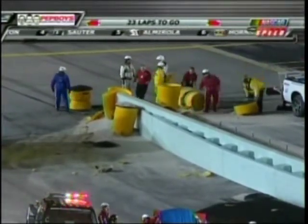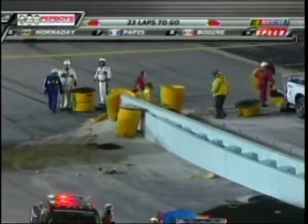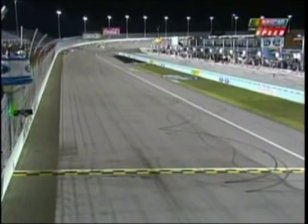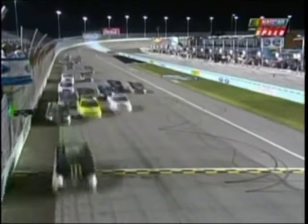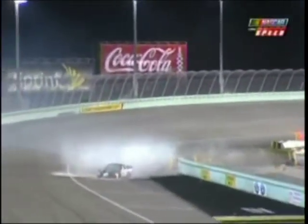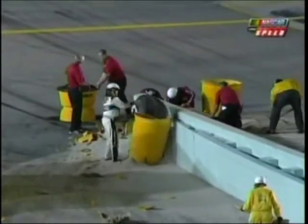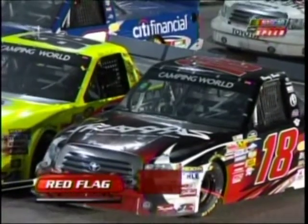Whether it's a Cup car, a Nationwide car, or the trucks, every racing vehicle in NASCAR is so much safer than it was 15 to 20 years ago. The racetracks with these SAFER barriers, and those barrels at the end of the wall — a great job by somebody avoiding him. That was the move of the day, zero seven right there. Looks like John King kept it from being worse. The crews will go to work refilling and putting new barrels at the end of pit road.